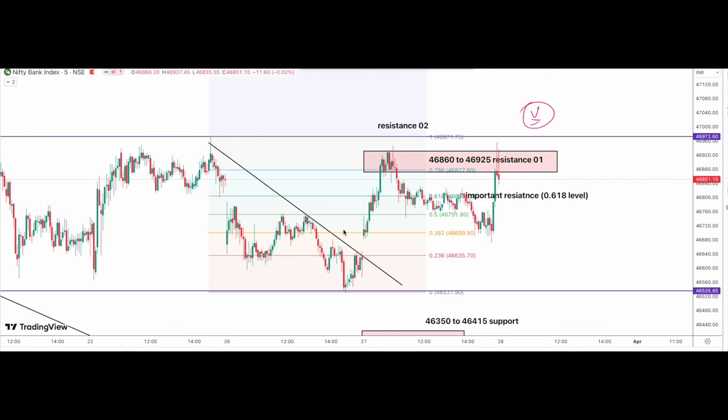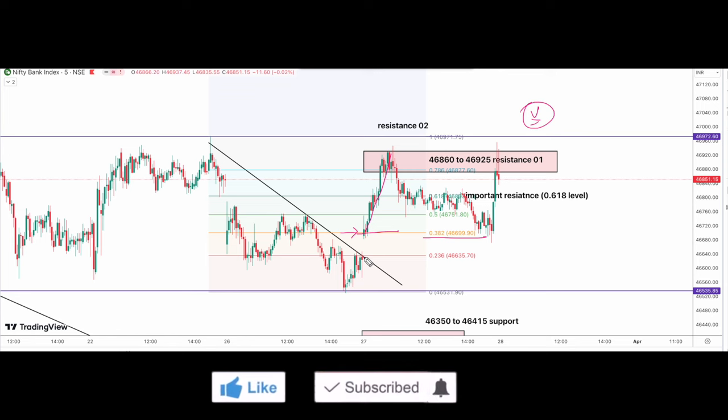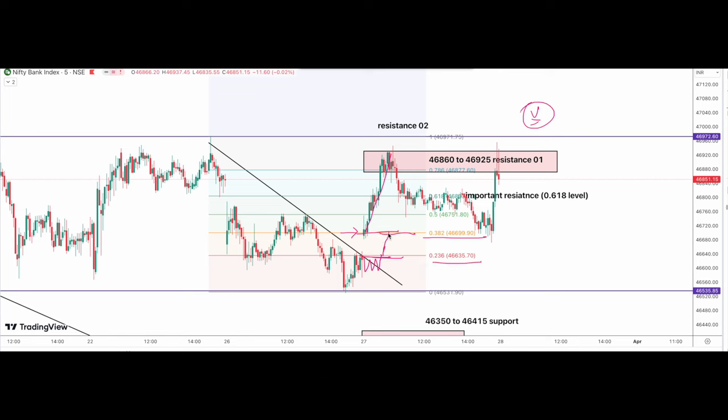Hello traders, hope you're doing well. Today Bank Nifty opened with a gap up above the 0.382 level of Fibonacci and we could see continuous momentum towards the upside. If you remember in yesterday's analysis video, we had discussed if Bank Nifty consolidates and gives a breakout above the 236 level, then we had a first, second, and third target. But in case market opens with a gap up, my expectation was the market will try to fill the gap and then make a correction.